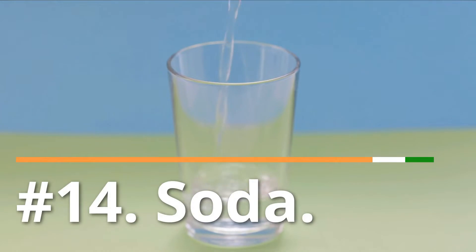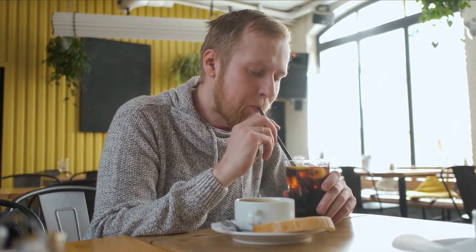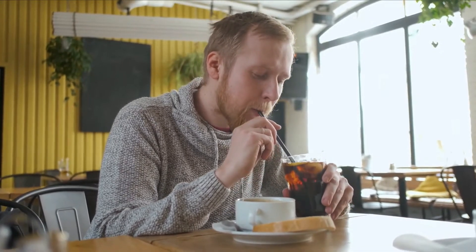Number 14: Soda. This sugary beverage can damage your collagen supply, leading to sagging skin. Soda also contains phosphates, and when these levels are increased, they thin the skin and cause early aging wrinkles.